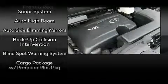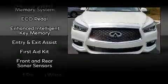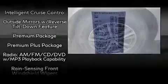Infiniti ensures the safety and security of its passengers with equipment such as dual front impact airbags, a security system, and four-wheel disc brakes with ABS. Brake Assist technology provides extra pressure when applying the brakes.